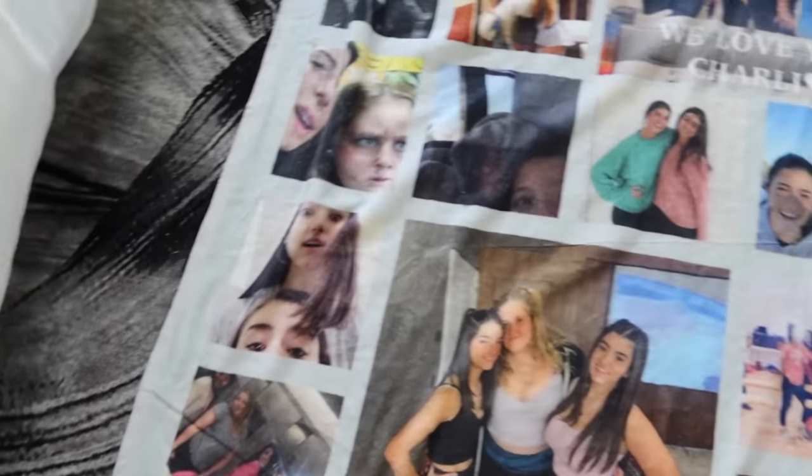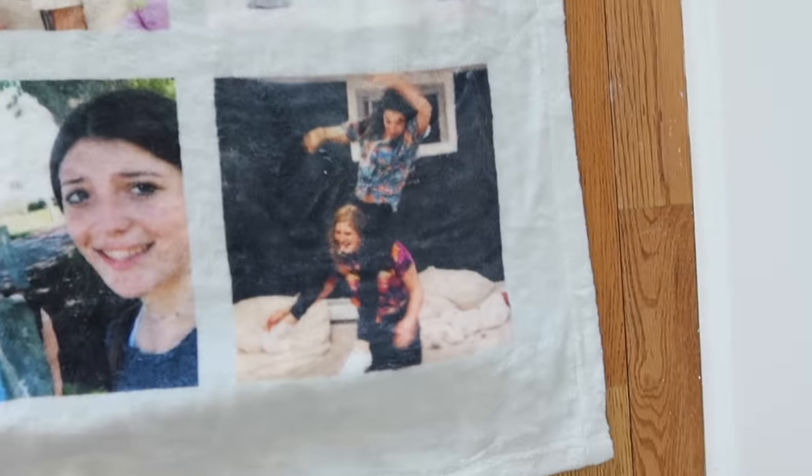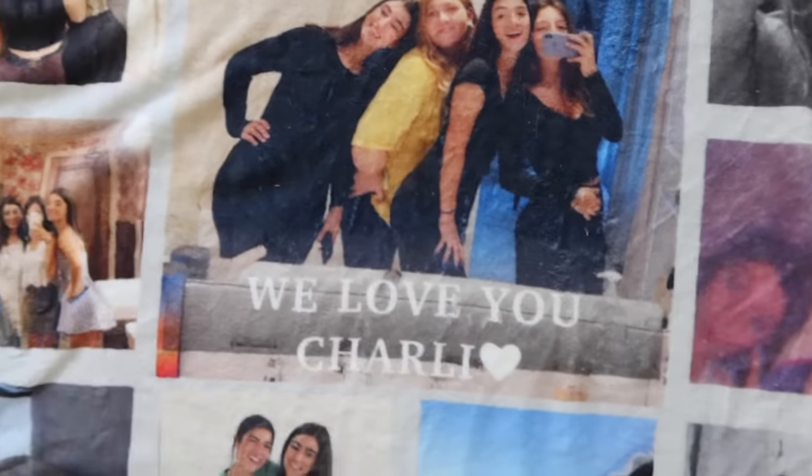I also got this for my birthday — Caro, Jordan, and Riley gave it to me and it's just a bunch of pictures of us from literally since eighth grade. There are photos from a birthday party, Caro's house, so many super cute things. In the middle they wrote 'We love you Charlie,' which is super cute. It makes me miss my best friends but I will see them soon — it's absolutely adorable and I love it.